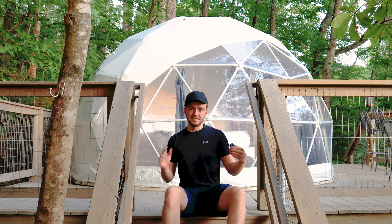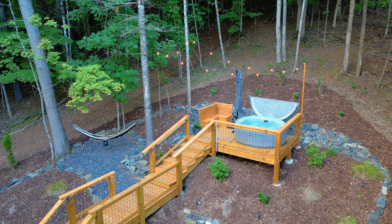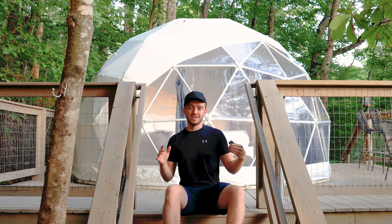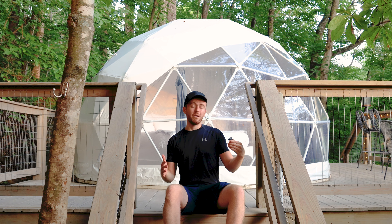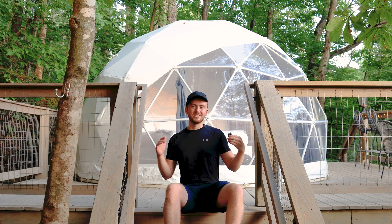I also did a video on this same host's tiny shipping container home, so I'll leave links down below to my other video and this host's other Airbnbs. I'm really pumped for you all to check out this dome with me today, so let's now go and start the full tour.